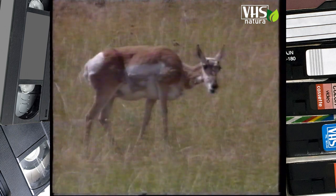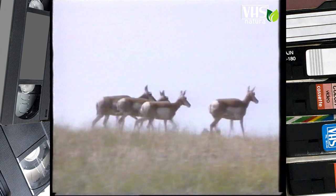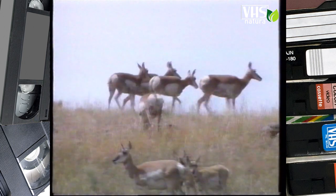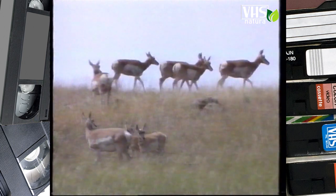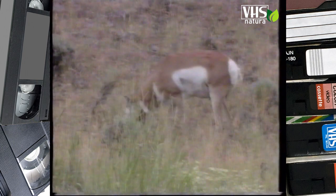L'antilocapra somiglia a un'antilope, ma ha le dimensioni di un capriolo. Il muso ricorda quello di una pecora, ma ha gli occhi grandi come quelli del cavallo. Ha la coda corta dei cervi, ma gli zoccoli appuntiti del mufflone. Decisamente l'antilocapra non somiglia a nessun altro animale.